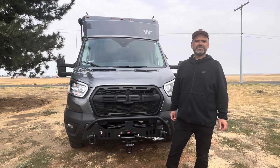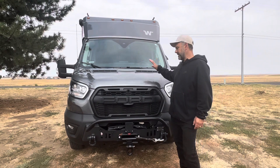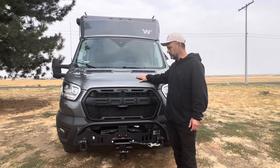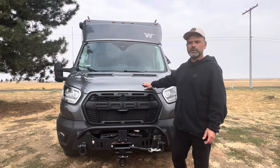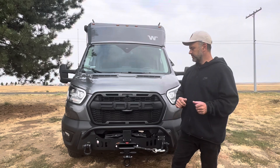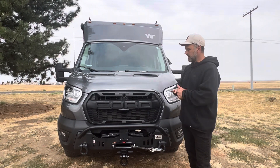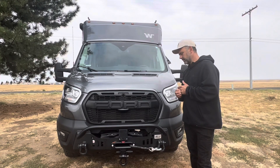Hey, welcome back y'all. Jason and Michelle here, Echo Nesters, and we got Bad Betty with us. Bad Betty is our 2022 Winnebago Echo — she is built on a Ford Transit all-wheel drive chassis. Those who have been following along and subscribing to the channel are familiar with some of the upgrades Bad Betty has gone through.